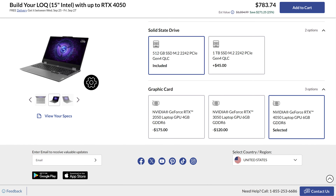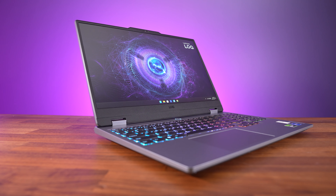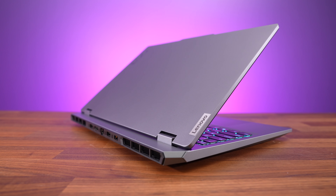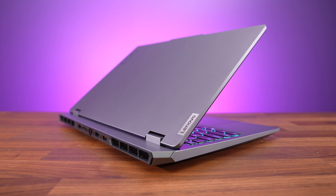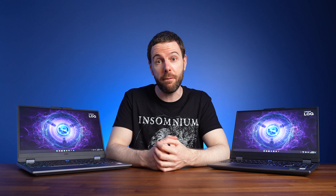The same LOQ laptop with 4050 graphics is a $175 upgrade over the 2050, or 27% more money, and honestly for the better performance, 2 extra gigs of VRAM, and extra features like DLSS 3 frame generation, I think it's worth it if you've got the money. Of course this is just looking at Lenovo's LOQ. We've got better prices on 4050 laptops on our gaminglaptop.deals website — the link is below — and you can check out one of these videos next to find out what level of performance an RTX 4050 gaming laptop gets you. I'll see you over in one of those!